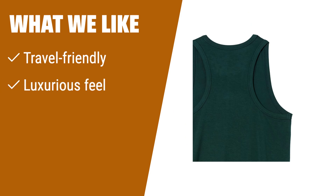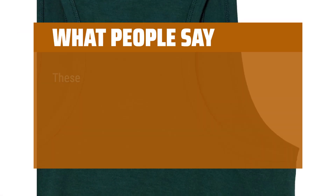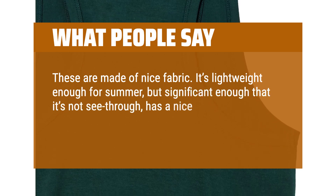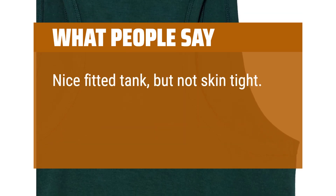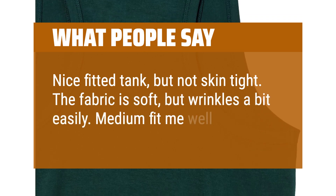What we like: If you're a traveler who values comfort and style, this laid-back tank top with a luxurious feel and reinforced hem is the perfect choice. Say goodbye to sheer and clingy tanks. What people say: These are made of nice fabric. It's lightweight enough for summer, but significant enough that it's not see-through, has a nice stretch and sheen to it, and feels very breathable. Nice fitted tank, but not skin-tight. The fabric is soft, but wrinkles a bit easily. Medium fit me well.